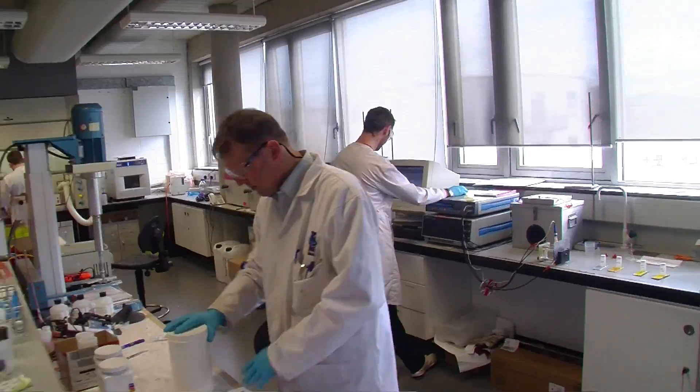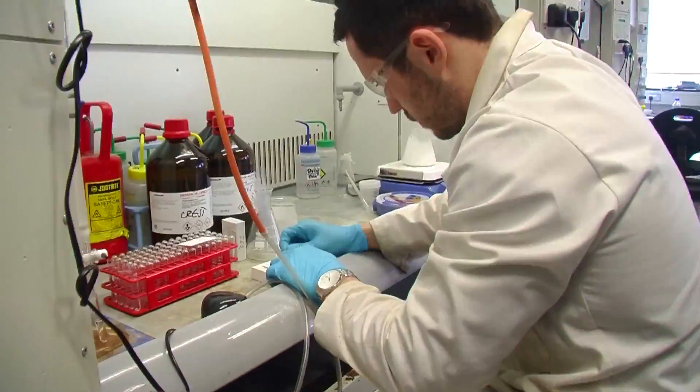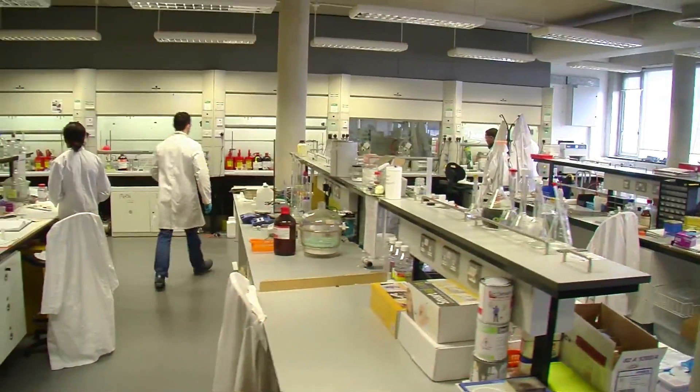Crest is the only dedicated surface coating laboratory in Ireland, having a history of over 60 years of commercial coating experience, operating within a certified ISO 9001 Quality Management System. We provide a wide range of services including characterisation, validation, and applications.